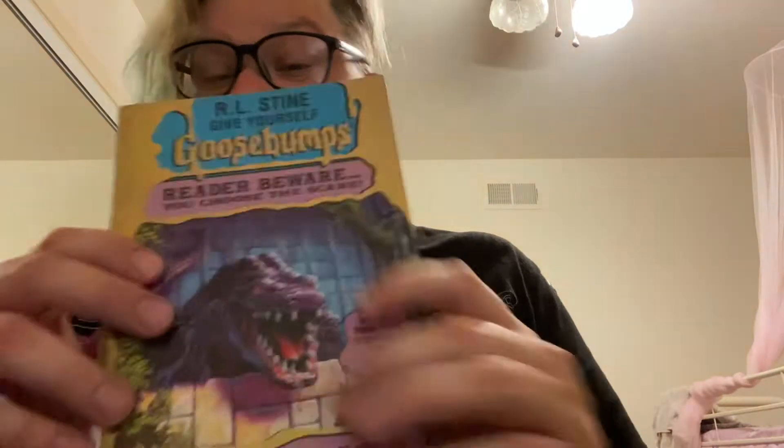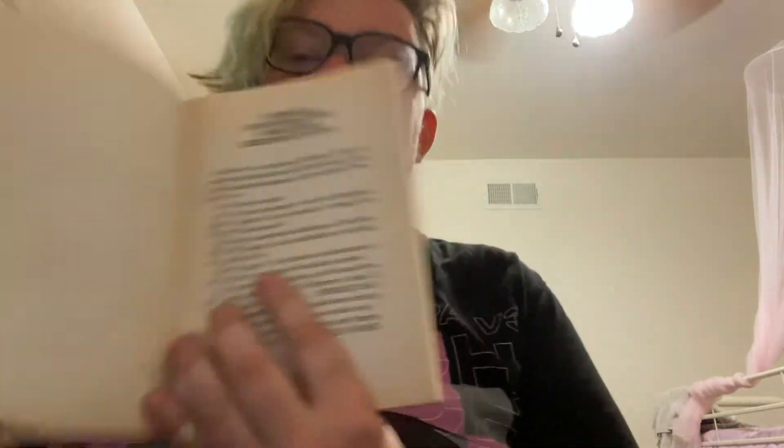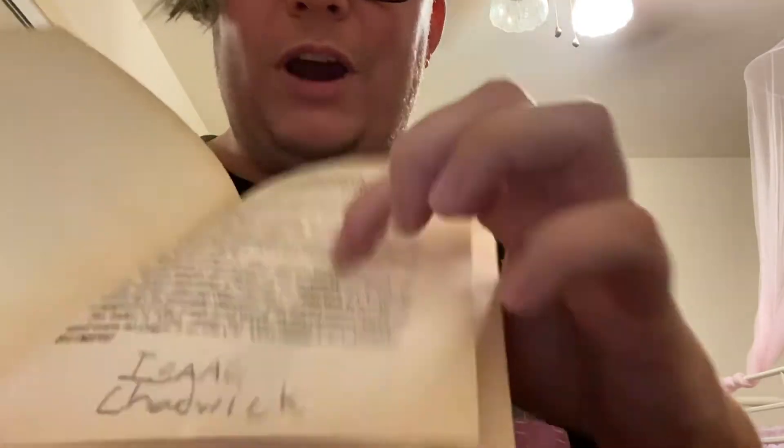This is 'Give Yourself Goosebumps: Escape from Carnival of Horrors,' which is a good condition copy. With good books, you'll find things like writing inside — the previous owner Isaac, I have your book. There will be light writing, like a check mark in pencil, which is not a big deal — I could erase it. So that is a good condition.